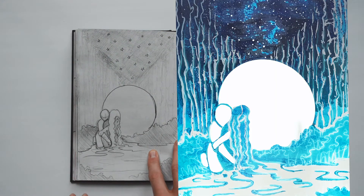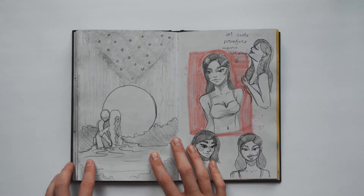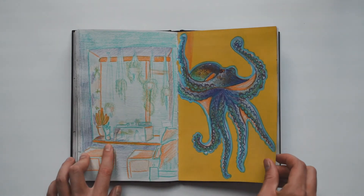This is a sketch of something that I wanted to do as a linoleum print for visual language. This is my dorm room window.